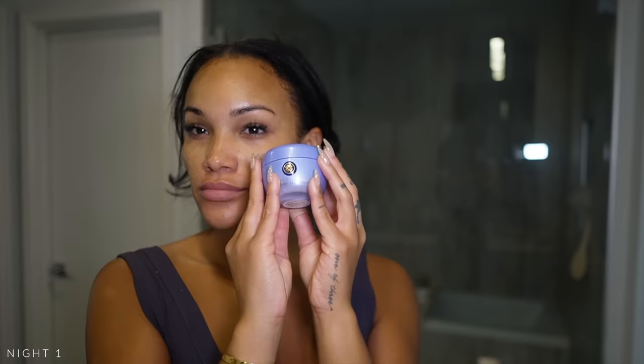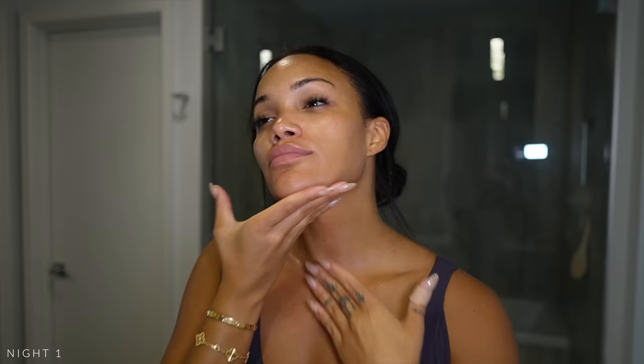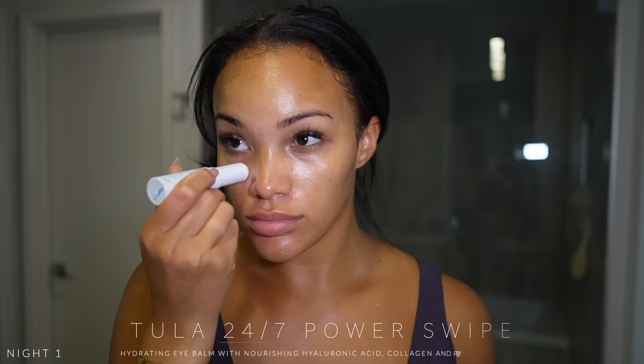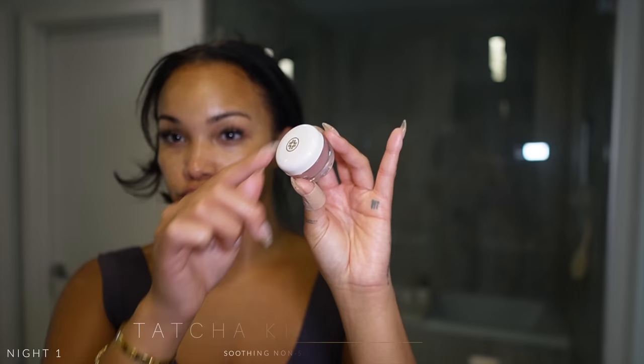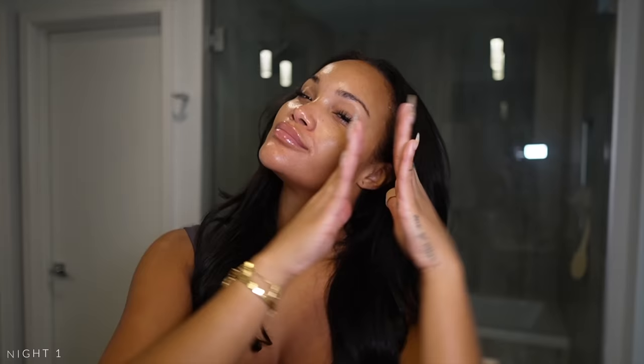For my nighttime moisturizer I love the Tatcha Dewy Skin Cream — a little heavier than the Belif and it doesn't clog my pores. Then I go in with the Tula 24/7 Power Swipe, a moisturizing eye balm for under the eye. Then the Tatcha Kiss You lip mask — it's cute but nothing special, I'll be honest. And finally I use Latisse for my lashes — I got this in Mexico, I was not prescribed it. That's night one!